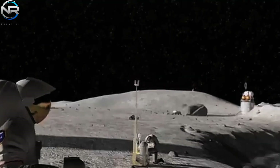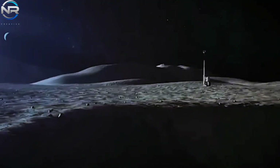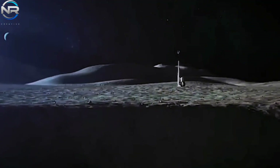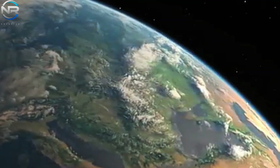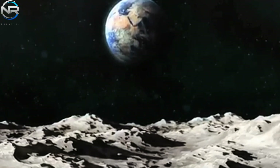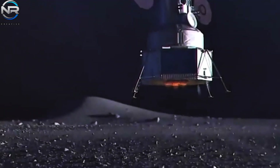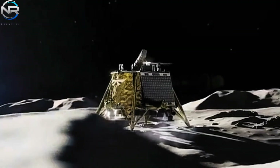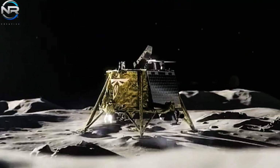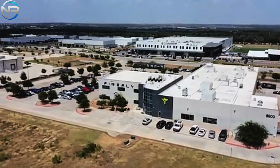The upper stage tasked with transporting the payload executed its separation approximately 65 minutes post-launch by Firefly Aerospace, subsequent to two propulsion burns. The upper stage then executed a third brief burn prior to deploying iSpace's Resilience lander into space, approximately 93 minutes post-lift-off. Both landers were positioned into transit orbits around Earth, subsequently following unique trajectories toward the Moon.